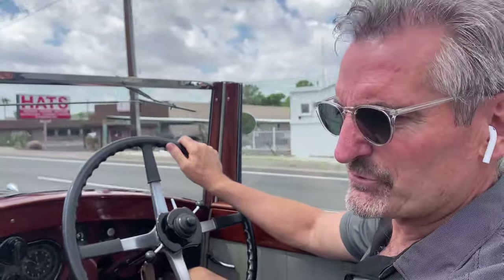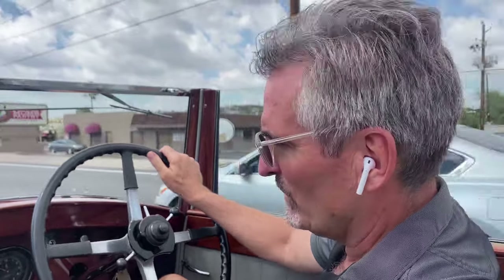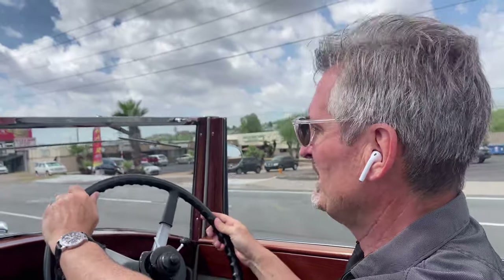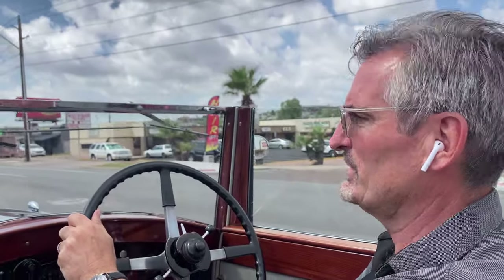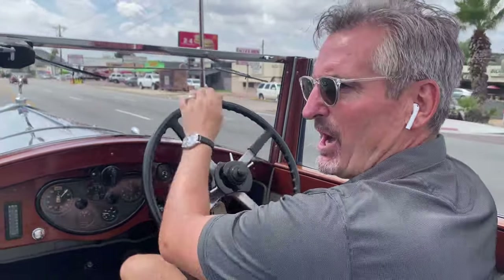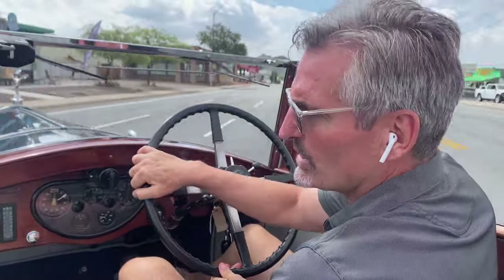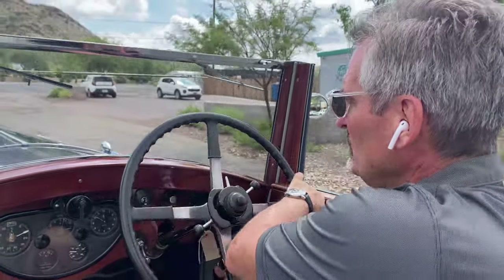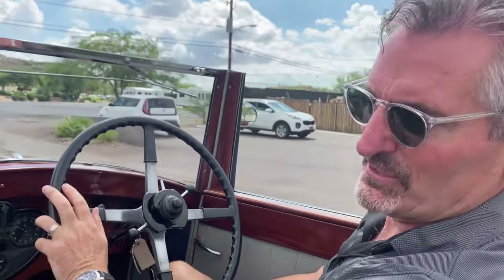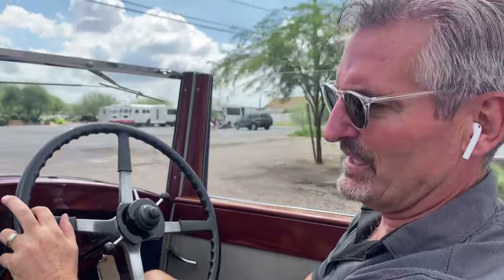The car was shipped — this is now 1986 — from California to Australia to basically be completely restored. 100% thoroughly restored and re-bodied into this gorgeous hardboard drophead coupe. The style is fantastic.